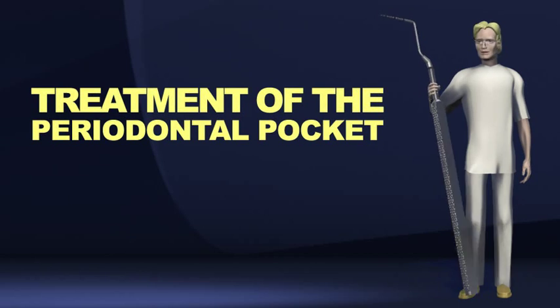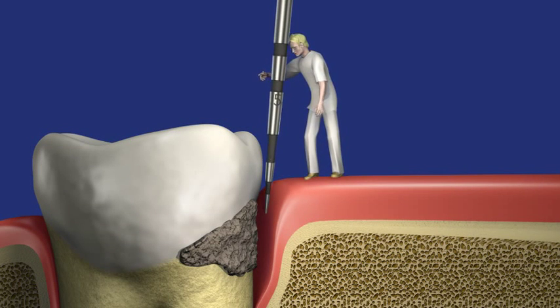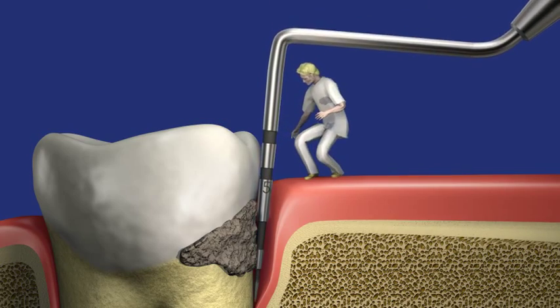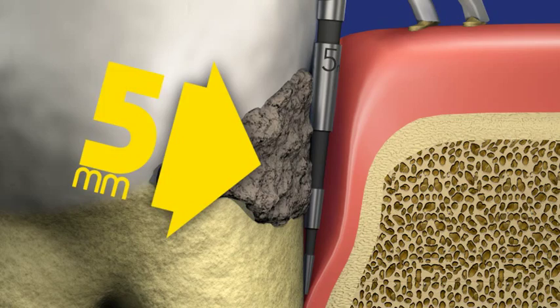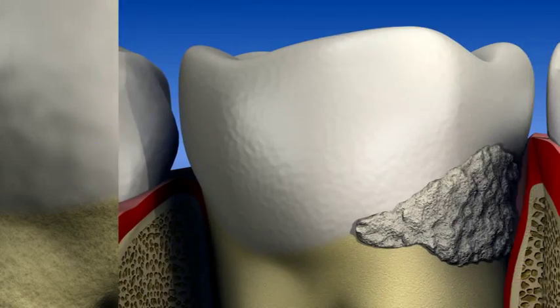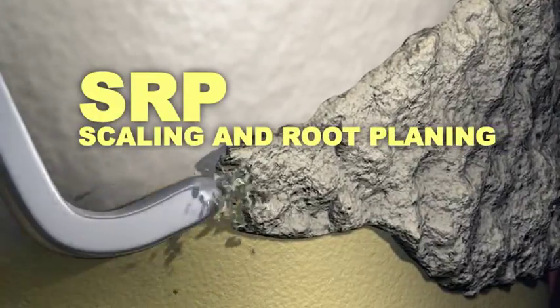To determine the severity of the periodontal disease, the periodontal pocket will be measured. Pockets bigger than 5 mm should be treated with a standard therapy for periodontal disease, called scaling and root planing.